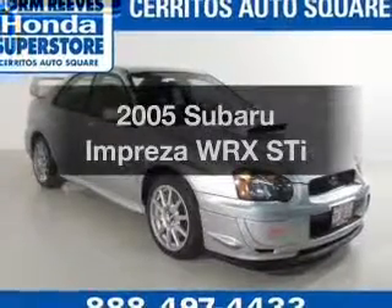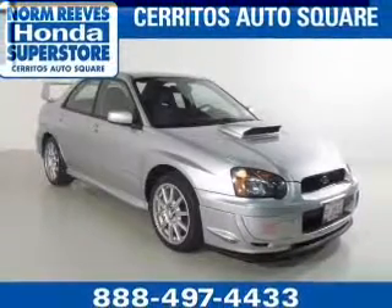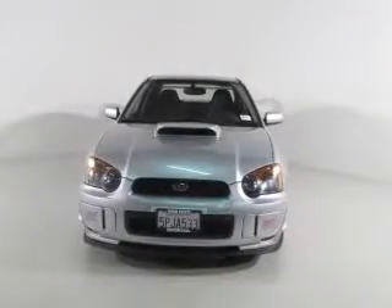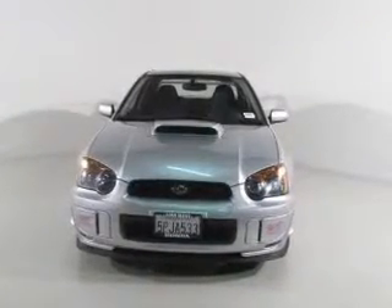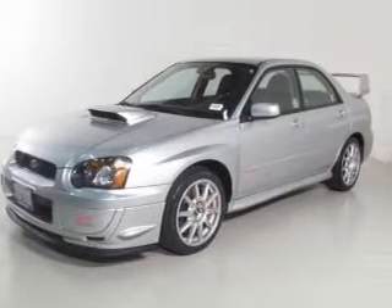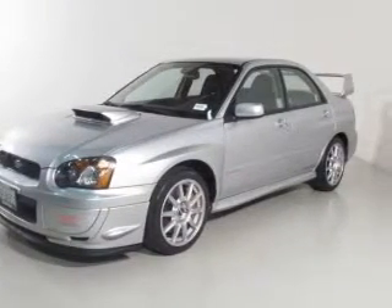Check out this 2005 Subaru Impreza. If you're looking for an automobile with great attributes, look no further. The powertrain includes all-wheel drive with an efficient four-cylinder engine, connected to a manual transmission that'll keep you in touch with your vehicle.